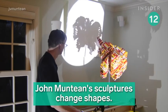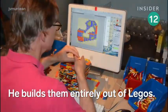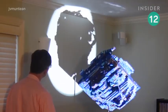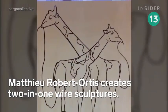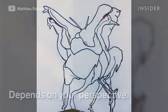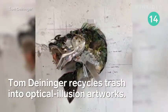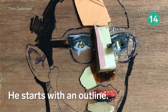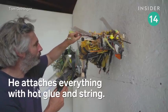Our next artist, John Muntaine, makes sculptures that change shape when you rotate them — he builds them entirely out of Legos. Matthew Robert Ortiz creates 2-in-1 wire sculptures that change as you move; the image you see depends on your perspective. Tom Dillinger recycles trash into optical illusions — he starts with a wire line and then adds different things with a hot glue gun and string.